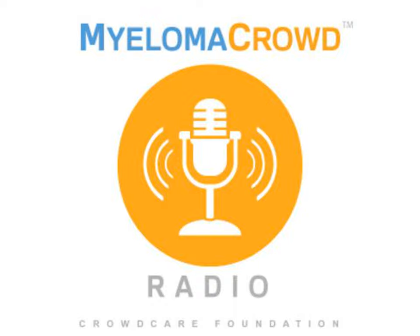Welcome to today's episode of Myeloma Crowd Radio, a show that connects patients with myeloma researchers. I'm your host, Jenny Ahlstrom, and we'd like to thank our episode sponsor, Celgene, for their support of Myeloma Crowd Radio.